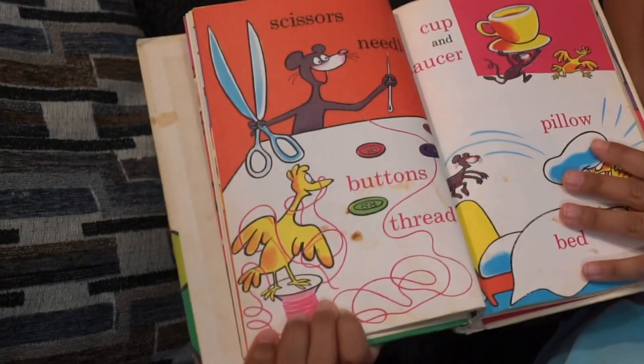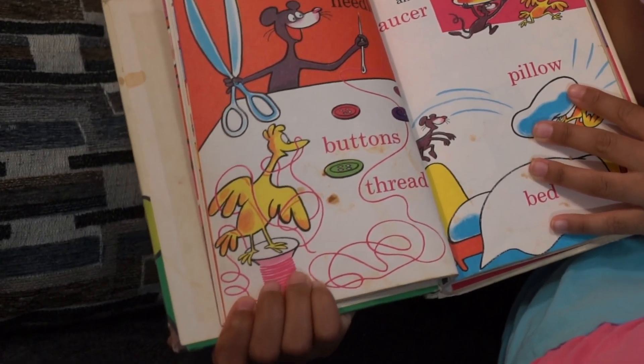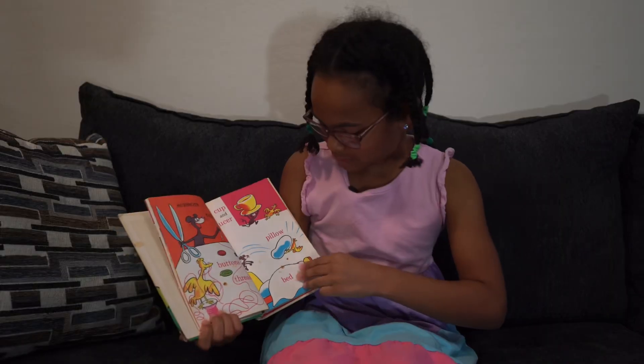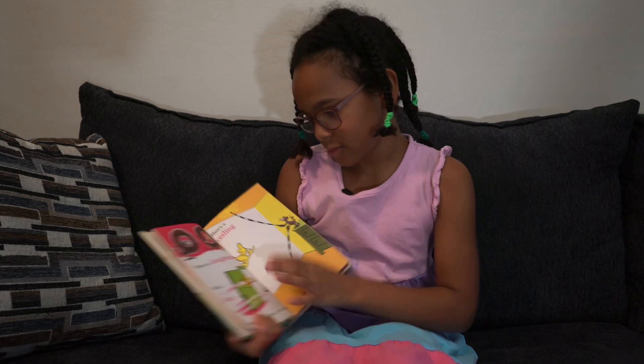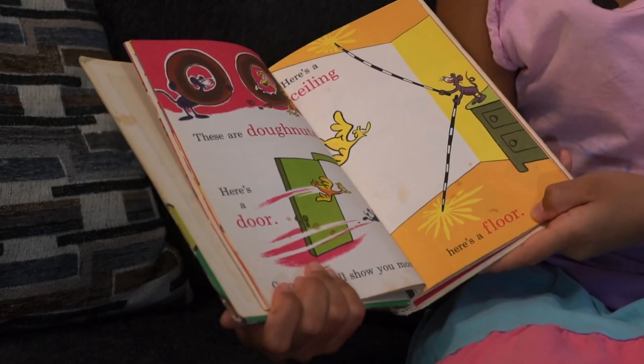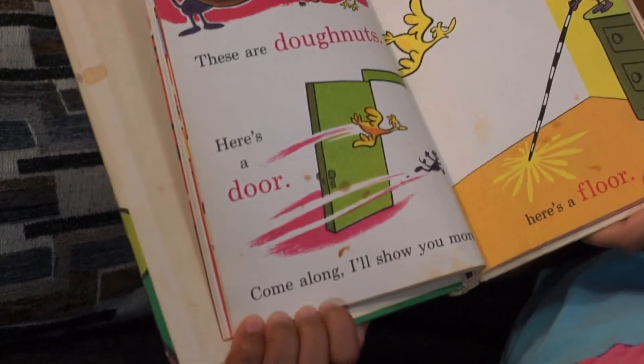Scissors, needle, buttons, thread, cup, and saucer, pillow, bed. These are donut. Here's a door. Come along, I'll show you more.